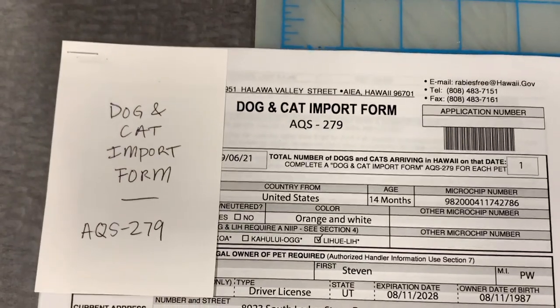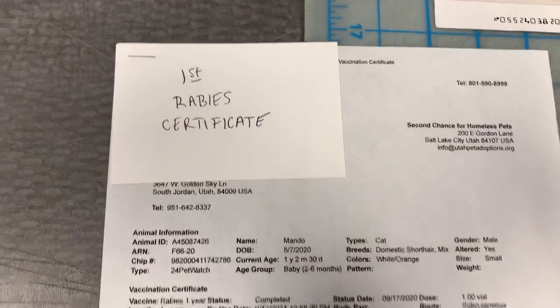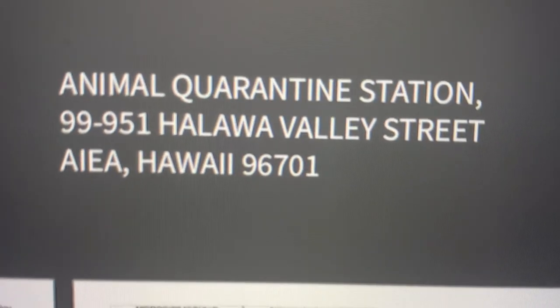Step nine: send the dog and cat import form, the cashier's check, your flight information, and the rabies vaccination certificates all in one envelope to the Hawaii quarantine station. These documents must be received by the animal quarantine station at least 30 days before your trip if you're traveling to Kona, Maui, or Kauai, and 10 days before if you're traveling to Oahu. But if you can, send them more like 40 days before, just in case.